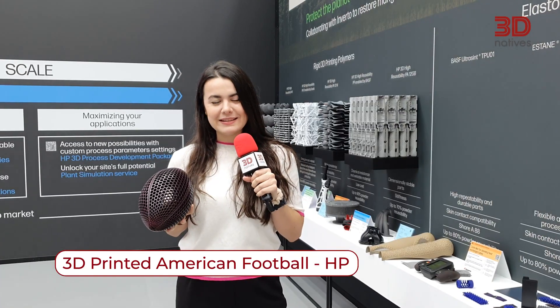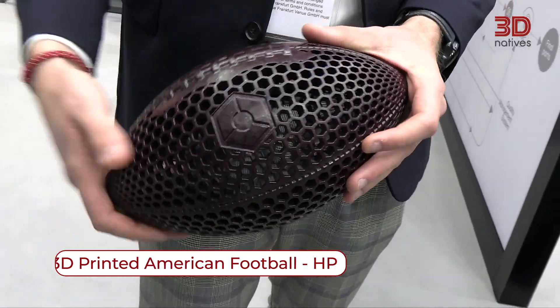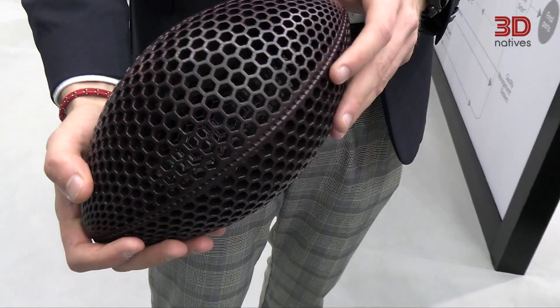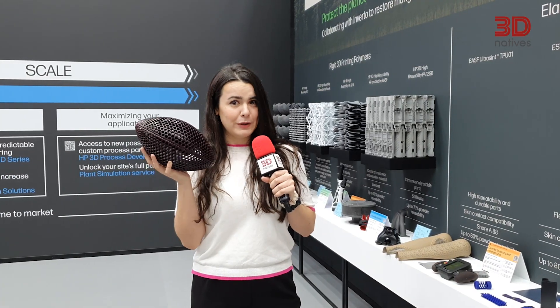Plus it's really comfortable. Hi, I'm Alicia, a Content Specialist for the Spanish market at 3D Natives and this is my favorite application at the show. What I have here with me is a 3D printed airless American football that was printed with HP's Multi-Jet Fusion technology using Lubrizol's TPU. Thanks to the lack of material on the inside, it's really light.